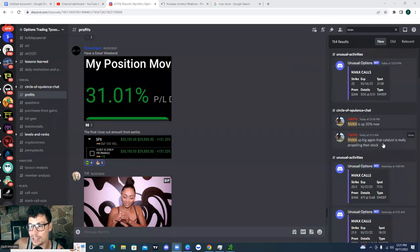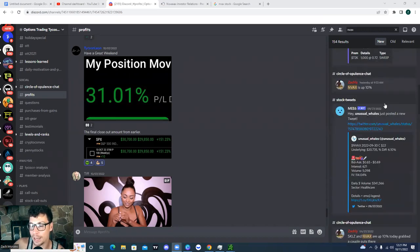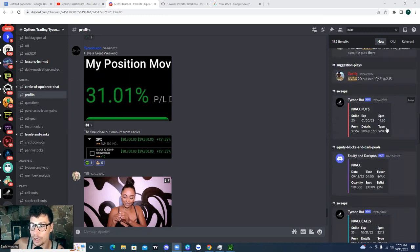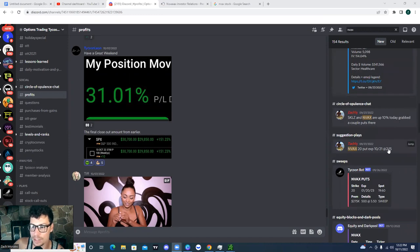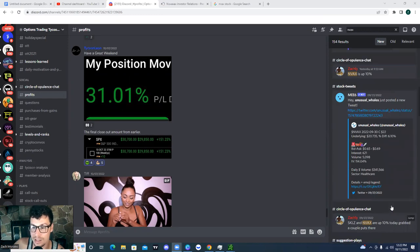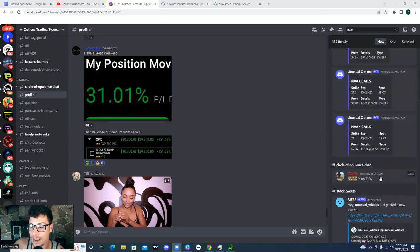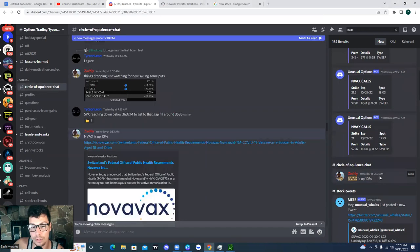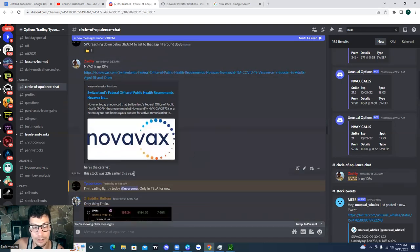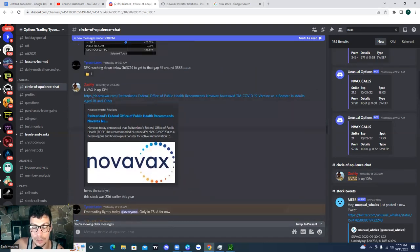We've got $26,000 more in there. Unusual Whales was also posting some of the unusual options activity. Yesterday I was mentioning at 9:53 that Novavax was up 10%, went ahead and gave the signal and gave the catalyst. I mentioned how this stock was $236 earlier this year.